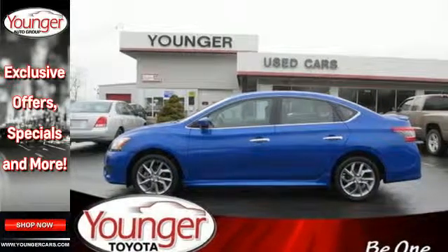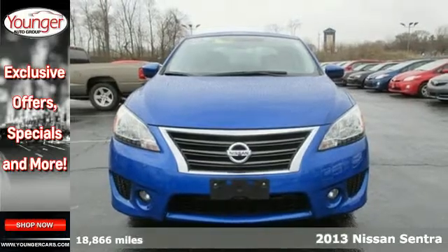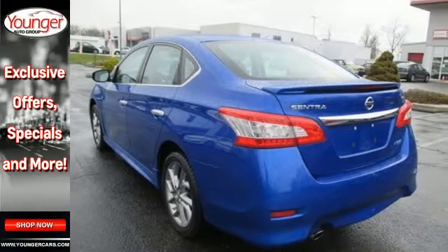It's a 2013 Nissan Sentra. It's a practical, roomy and economical sedan. This willing vehicle has a smoothness that leaves you feeling it's worth more than its price.